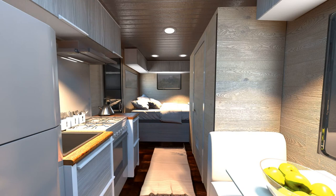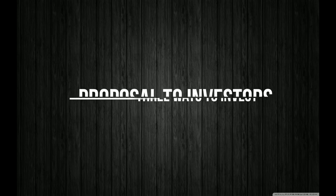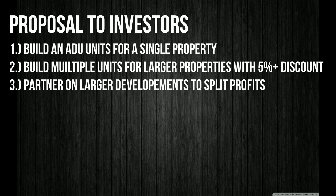We are a company that offers off-grid, sustainable units that anybody can use — to travel across the United States or relax on a recreational property without refueling. There are three ways you can invest in our program. First, we build ADU units for single properties — many investors want an additional unit in their backyard for Airbnb. Second, if you purchase two or more units, we can offer a five percent or more discount depending on quantity, to help you build multiple units for recreational properties or developments.